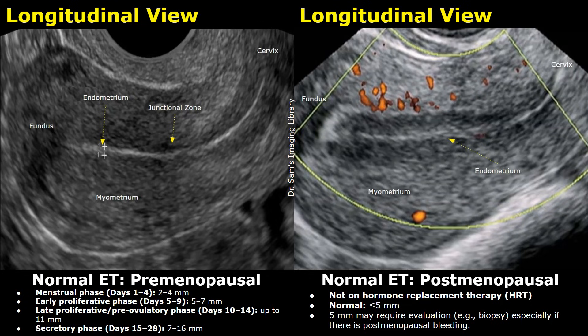By the late proliferative or pre-ovulatory phase, which is from day 10 to 14, estrogen stimulates further growth and the endometrium can reach up to 11 mm. During the secretory phase, from days 15 to 28, under the influence of progesterone, the endometrium becomes even thicker, ranging from 7 to 16 mm, and appears more echogenic due to increased glandular activity and stromal edema, preparing for possible implantation.